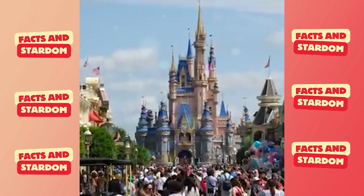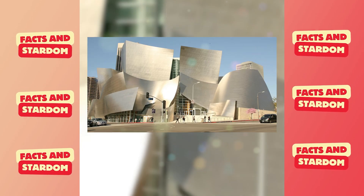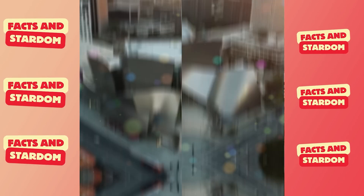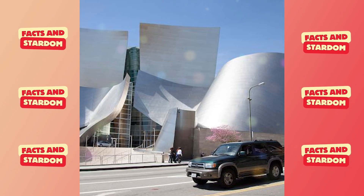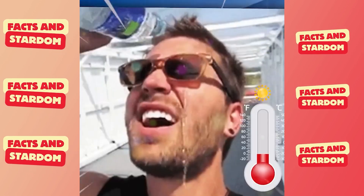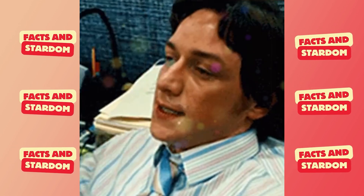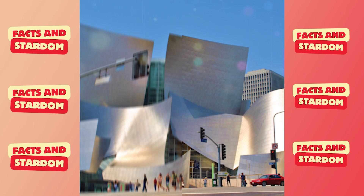But that's nothing compared to what Disney did — it made entire families abandon their homes. In 2003, the company inaugurated the concert hall in Los Angeles. The building was covered with stainless steel panels that reflected sunlight onto the sidewalks where people were walking. This caused terrible heat — temperatures reached over 60 degrees. People living nearby complained that they had to turn their air conditioning to the maximum to reduce the heat, and some even had to move out.